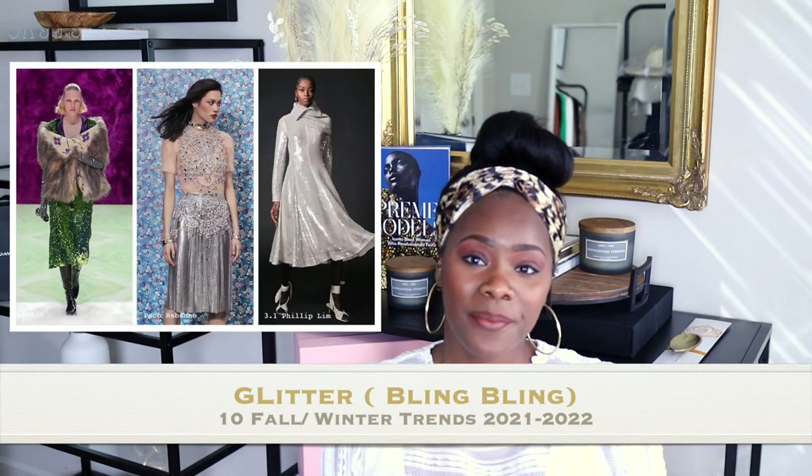Number eight would be glitter — and when I say glitter, I mean the metallic family, sequins, anything shiny. You'll be seeing a lot of that this fall and winter. I'm not a silver person per se, but I do like sequins, so I'm looking for sequin skirts to rock. If you don't like silver, opt for a color of glitter — pink, green, emerald, red, or a goldish-yellowish glittery outfit. That is number eight — metallic and glitter clothing.